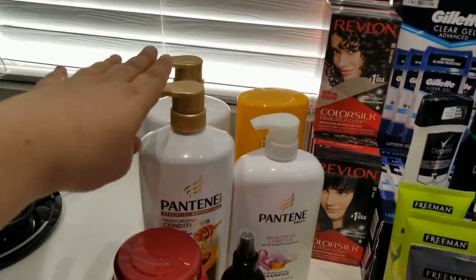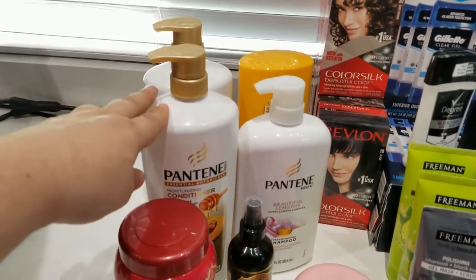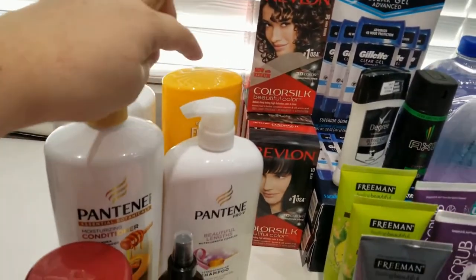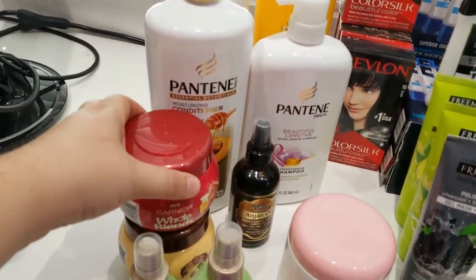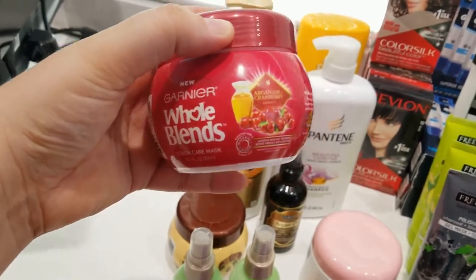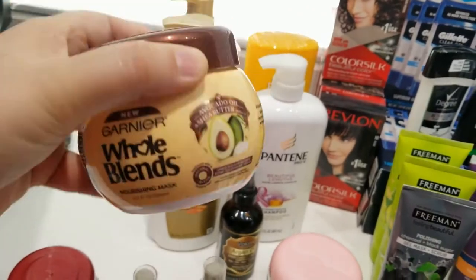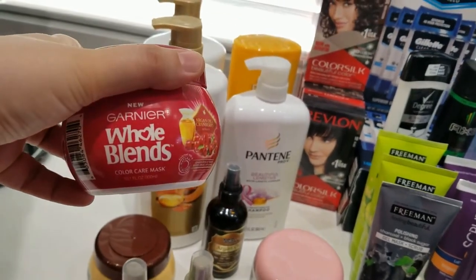The big ones are normally around $10, but with the $2.50 off I normally get them for $7.50. The small ones I think I got for about four dollars each. From here we have the hair mask — I used these same ones last year and liked how they leave my hair. This is the avocado one, which I'm currently using. One of these lasts me about six months, so I got two of them on sale for three dollars each.